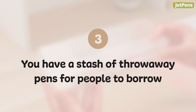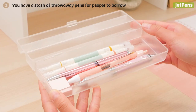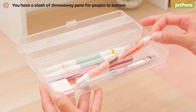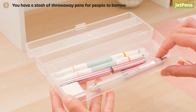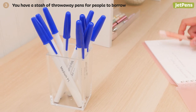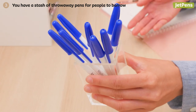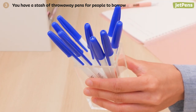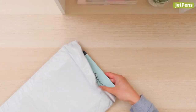Three: you have a stash of throwaway pens for people to borrow. You've spent hours carefully curating your stationery collection, and it definitely shows in the quality of your writing instruments. When someone asks to borrow your pen, you might hand off a different one than what you're using — after all, you can't risk losing your favorite pen.